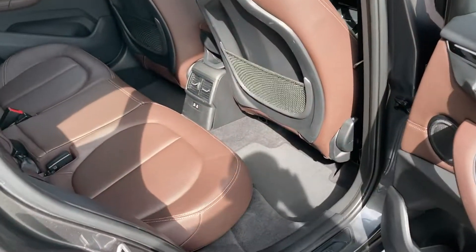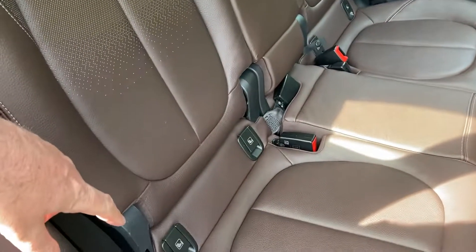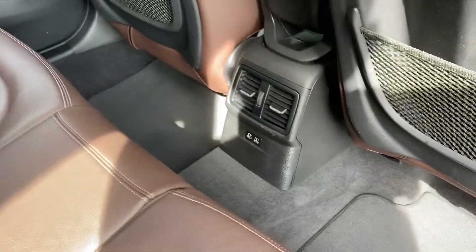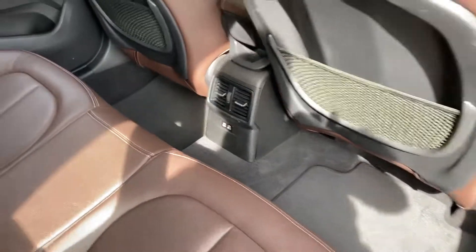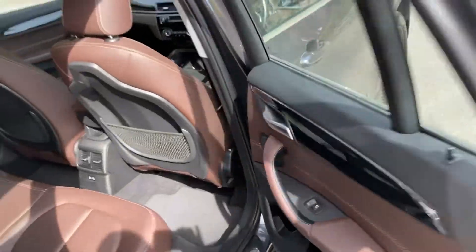As you'd imagine, there's plenty of room in the back of an X1. There are three seat belts across the back, and the two outer seats have ISOFIX. If you've got children, there are also a couple of USB-C ports down there for charging their many devices. There's loads of storage in the door pockets too.